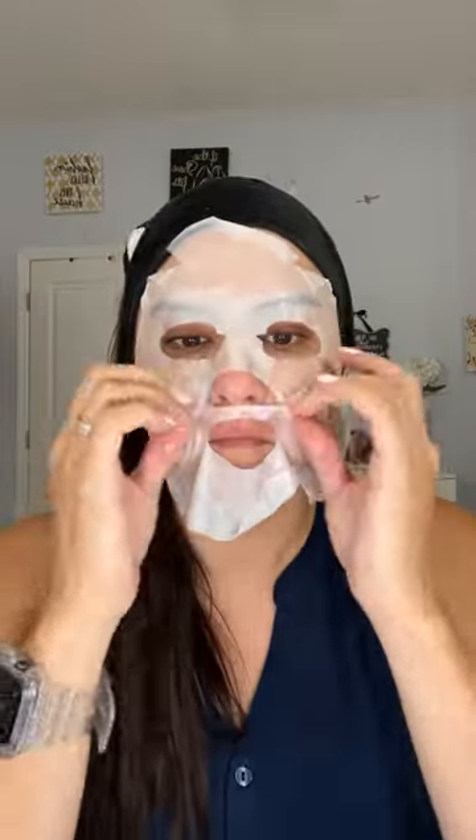Next we're going to be using a sheet mask. This is called Volume and just gives a super hydration to the skin. You leave it on 10 to 15 minutes, and you will see when I take it off how much hydration it gives my skin.